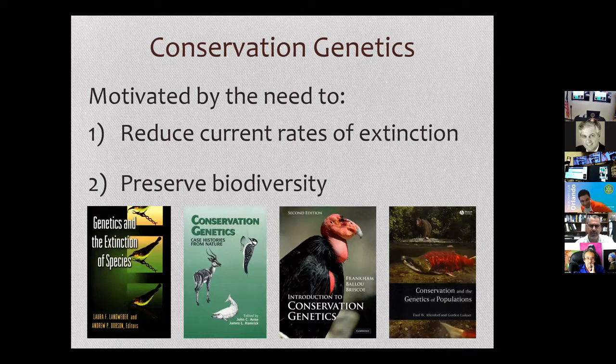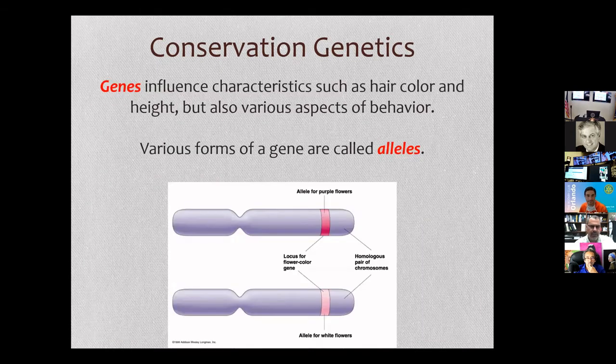Since 1974, conservation genetics has grown into a relatively large field, largely motivated by the need to reduce current rates of extinction and preserve biodiversity. I have here a number of different textbooks focused on different aspects of conservation and genetics. To make sure you're all caught up on your basic genetics, I'm going to be using words like genes, alleles, and loci, so now I get to give you all a brief genetic reminder.